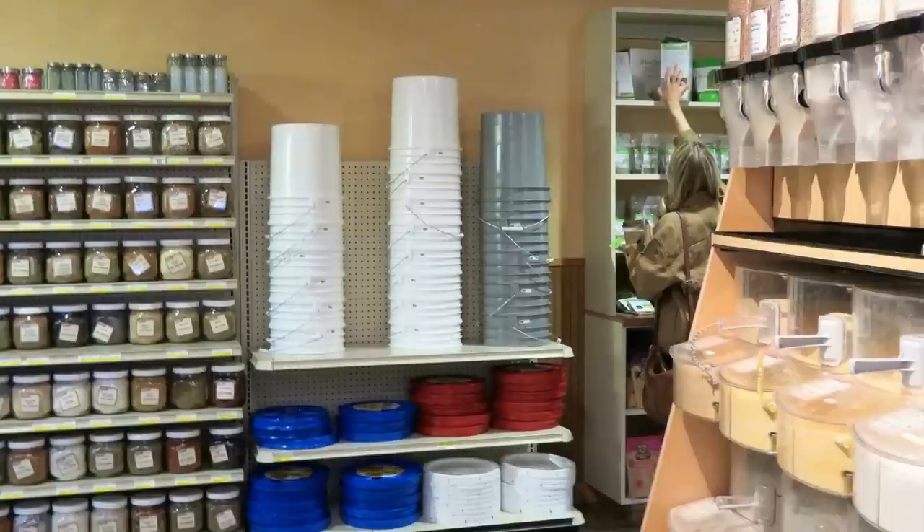You can go right to Bob's Red Mill, get your bucket, buy canning jars, and fill them up with the things that you want for your pantry.